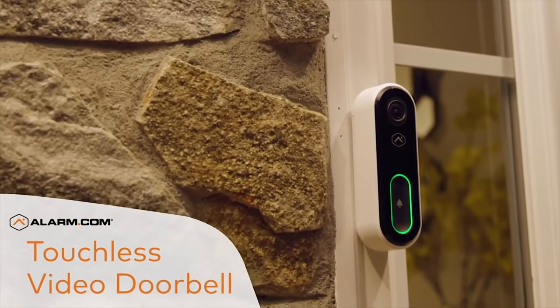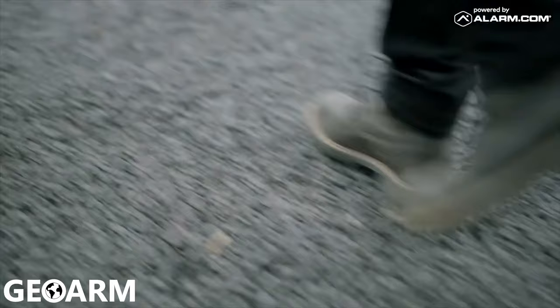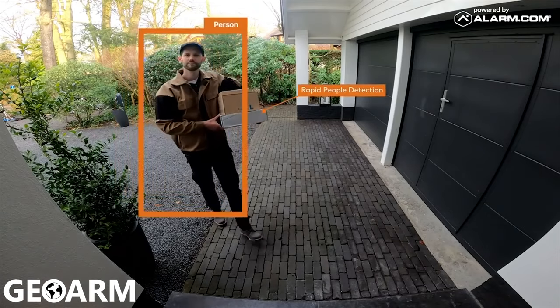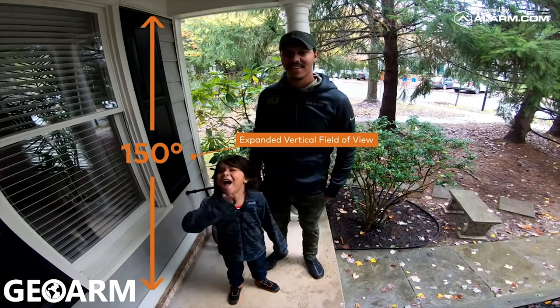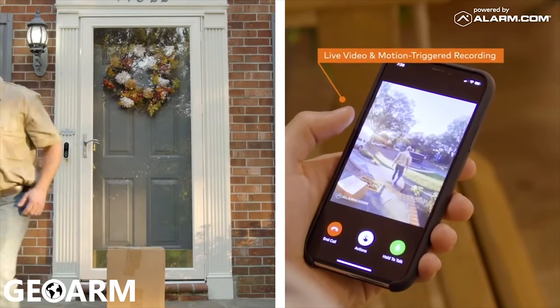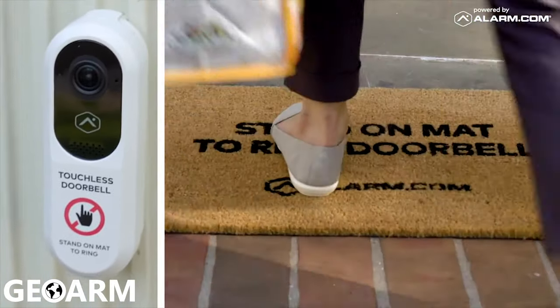The new alarm.com touchless video doorbell lets you see more, know more, and do more at the front door. Check on doorstep deliveries, see, hear, and speak to visitors tall and small, watch live video feeds anywhere, anytime, and keep you and your visitors safe with two-way audio and a touch-free doorbell experience.